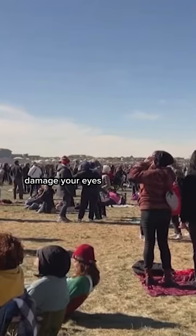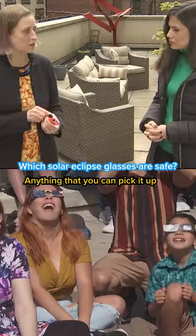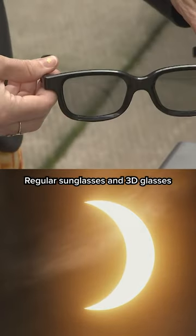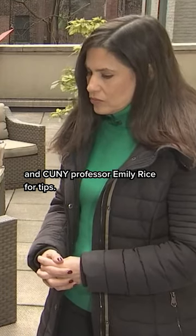You can seriously damage your eyes by looking directly at the Sun during a solar eclipse. Anything that you can pick up and see through is not going to protect your eyes from the Sun. Regular sunglasses and 3D glasses won't cut it. We asked astronomer and CUNY professor Emily Rice for tips.